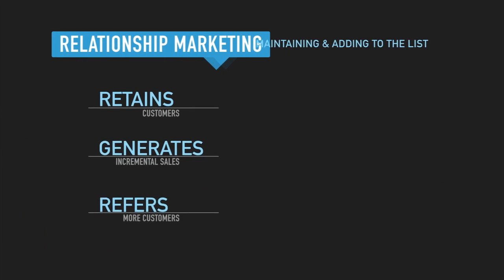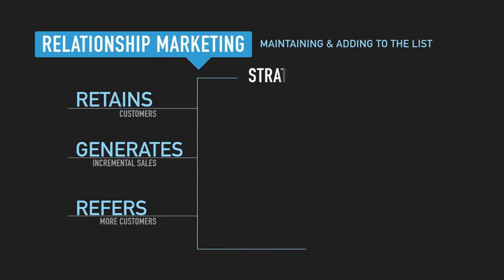Relationship marketing is all about relationship first, about 80% of the time, and then marketing second, about 20% of the time. So anytime you're reaching out to your customer base, you want to focus on relationship first most of the time, and then sprinkle in a little bit of marketing.